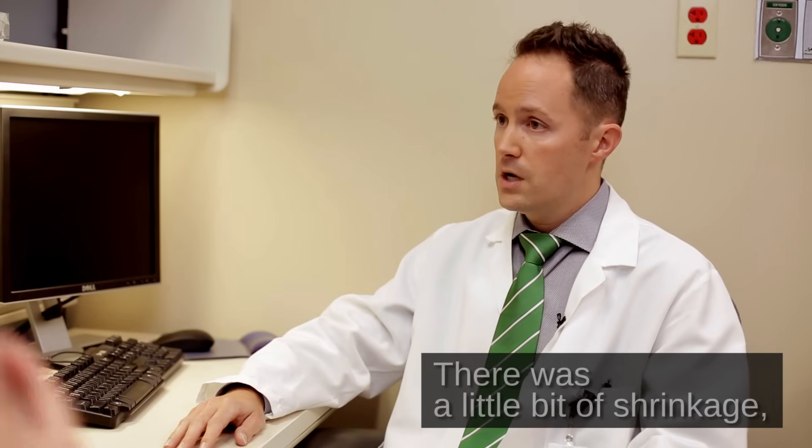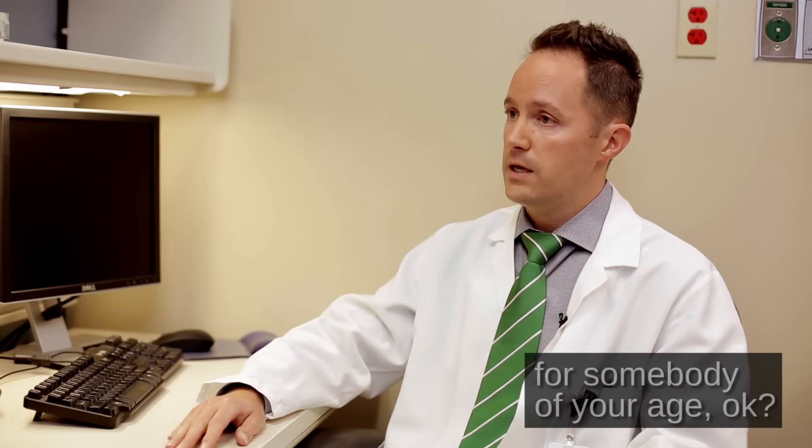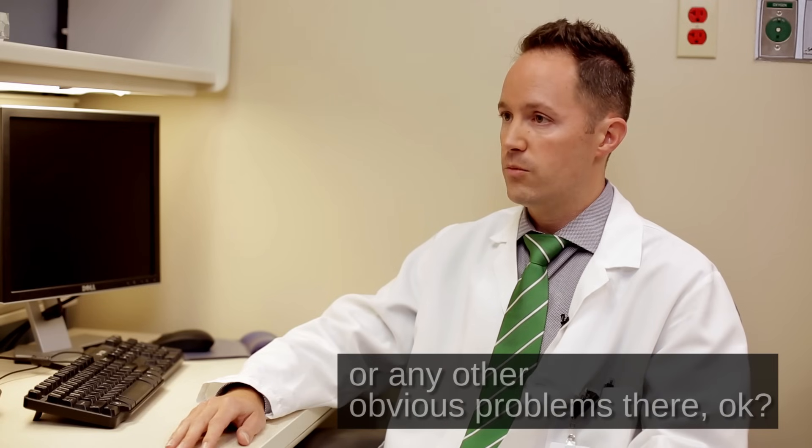There was a little bit of shrinkage, but not much more than would be expected for somebody of your age. And we didn't see any strokes or any other obvious problems there.